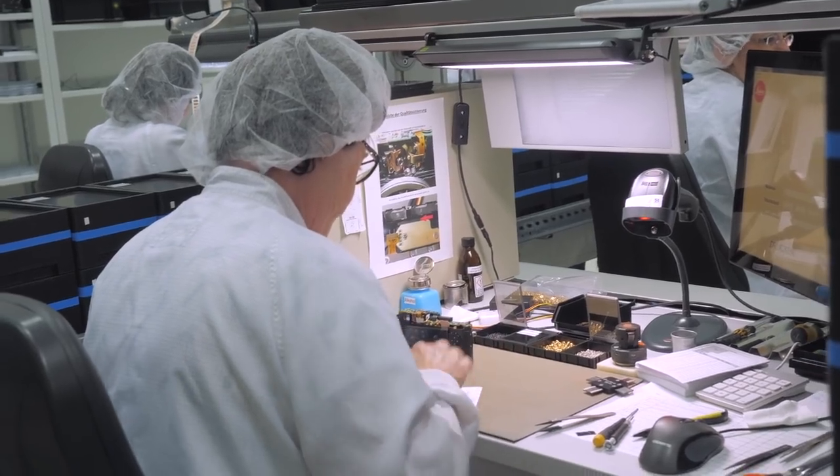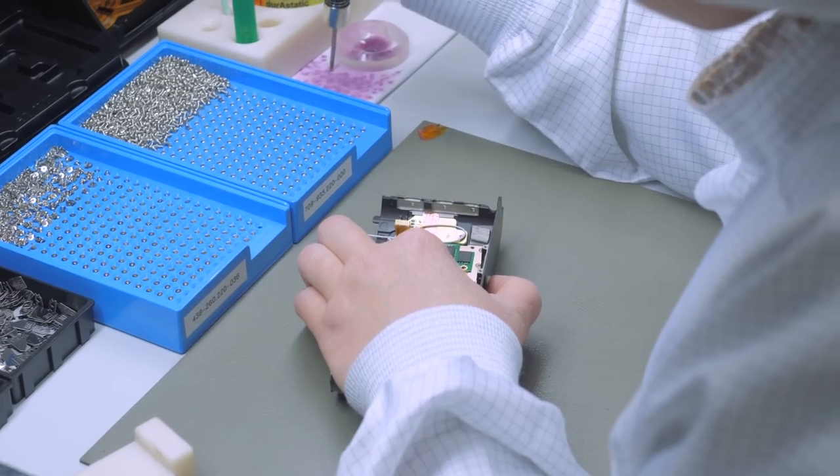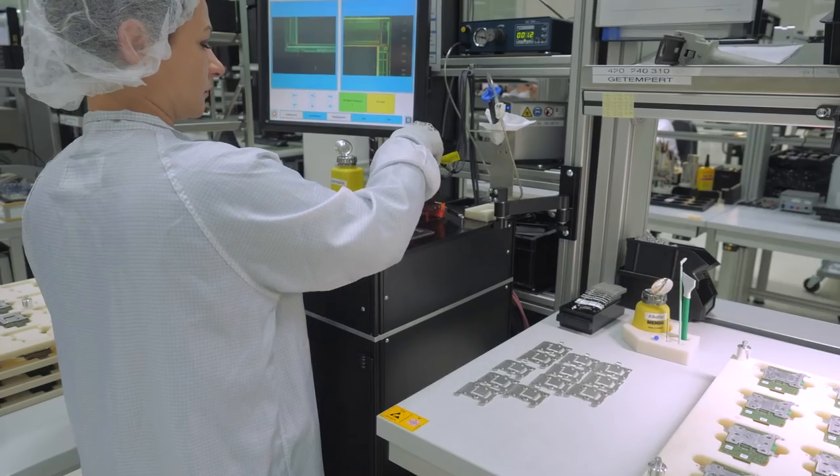We have about 200 people working here in production, and about 140 are in assembly — lens assembly and camera assembly, which is what we see here. About 60 people are in optics manufacturing, which is also what you have seen. In our camera assembly, there are many working places where people are assembling cameras. We also have a lot of metrology and digitalization, but we bring in digitalization to help and support the people — the final decision is typically made by our experienced people.